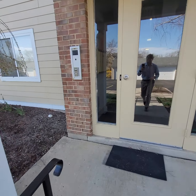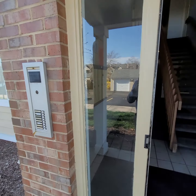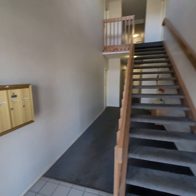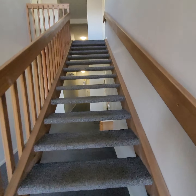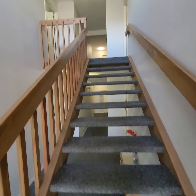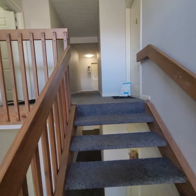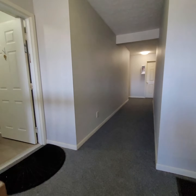These are two bedroom, two bath condos. We'll go take a look inside. This is the entryway — you have the mailboxes here and the units are basically two floors: ground floor and then upstairs. The stairs are carpeted, nice to walk on, good cushion.